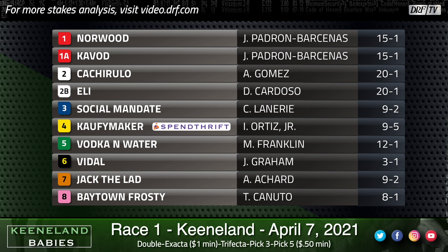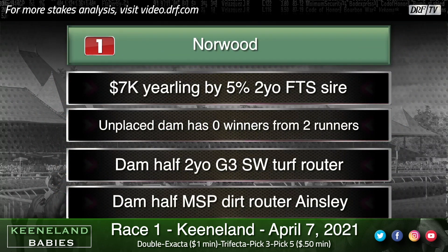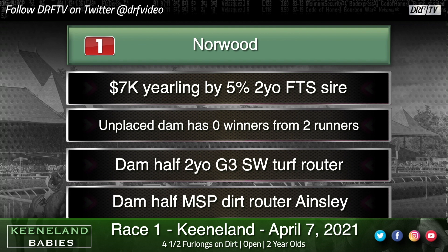We'll take this field in program number order, beginning with the number one, Norwood, a $7,000 yearling by Run Happy. Run Happy's gotten off to a slow start with his two-year-old first-time starters — maybe they just need to mature a little bit. This dam is a half to a two-year-old grade three stakes winning turf router. People looked at him and saw a champion sprinter and assumed his foals would show speed at two, but Run Happy really came to hand the second half of his three-year-old year. His offspring have followed suit, needing time to be at their best, and he's starting to strike now with some of his three-year-old stakes horses.